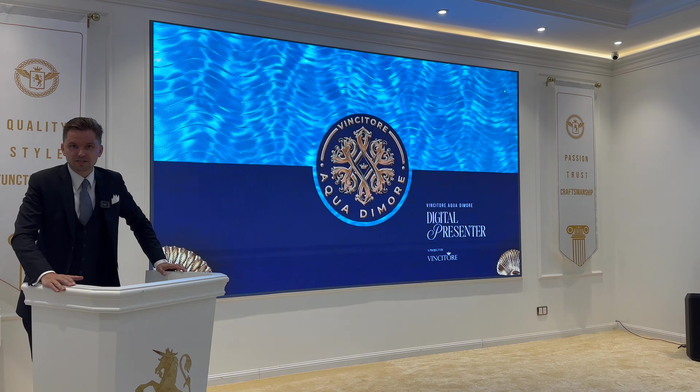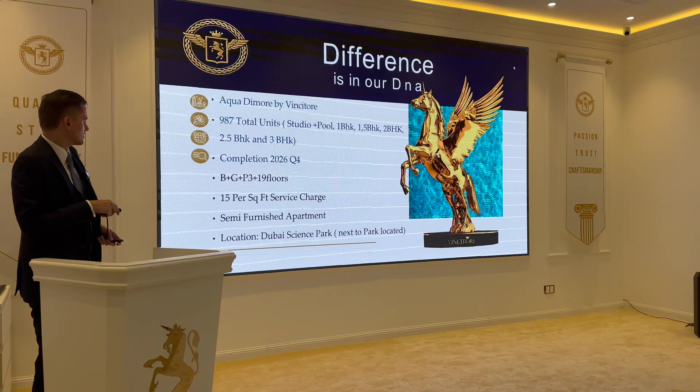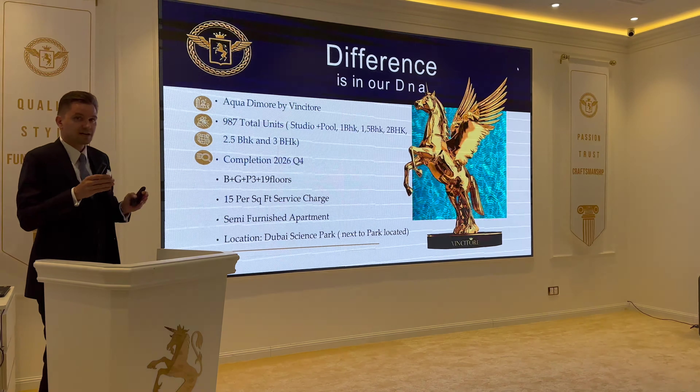Beautiful project — almost 1,000 units with studio, studio plus pool, one bedroom, one and a half, two bedroom, two and a half, and three bedroom apartments. Handover by end of 2026, 19 floors, service charges 15 dirhams per square foot, semi-furnished apartments. Location: Dubai Science Park, right next to the park.